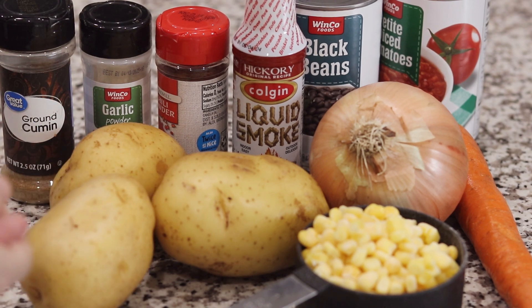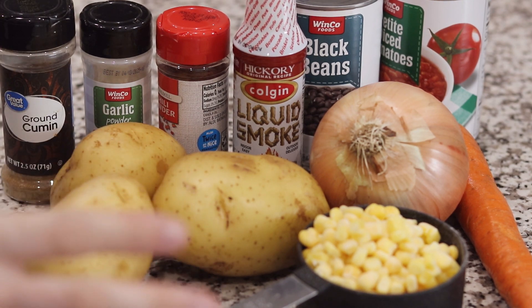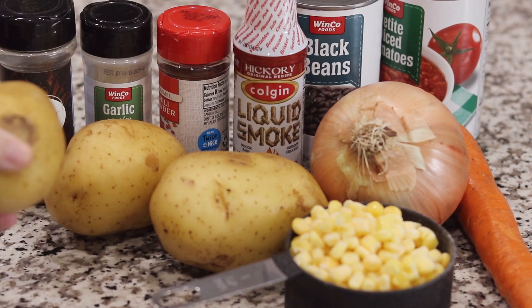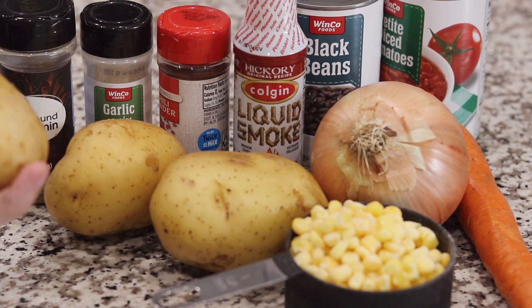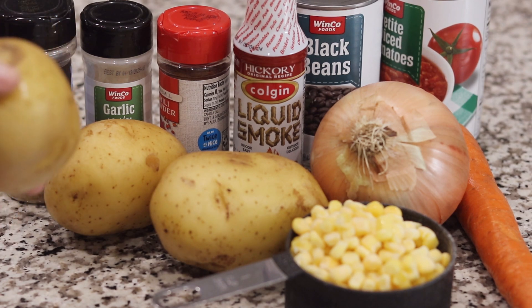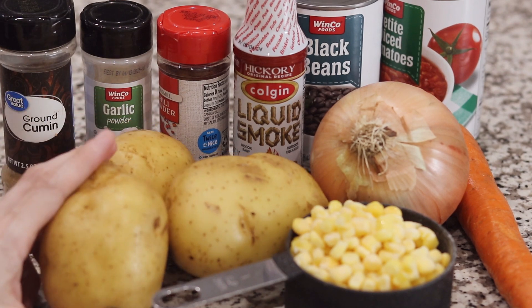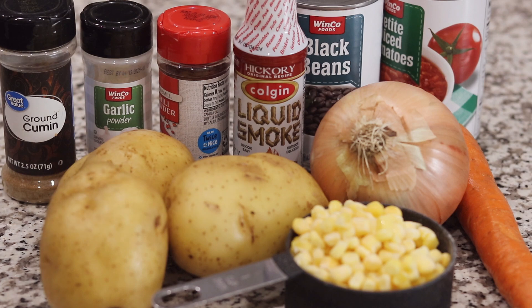I'll let the steam release naturally. I'm making this for myself and Alex, so for two people. If you ever want a recommendation for something to cook for non-vegans that they'll still really enjoy, I highly recommend these chili dishes. They're really filling and flavorful, and non-vegans don't even really realize they're eating vegan food when they have a hearty meal like this.